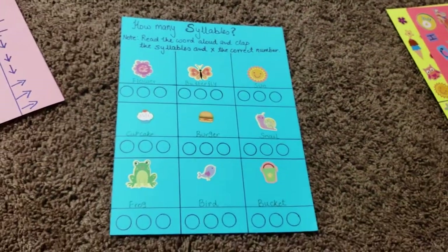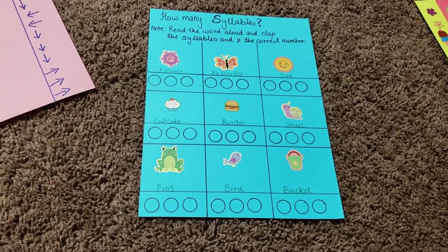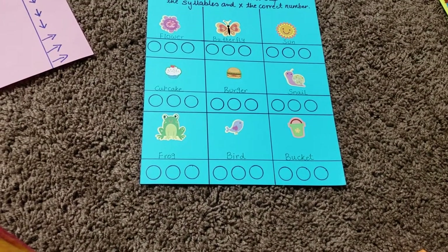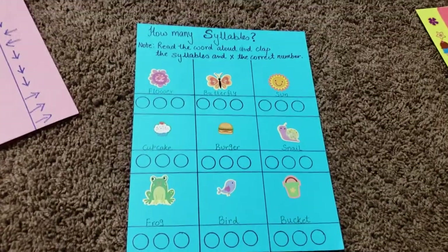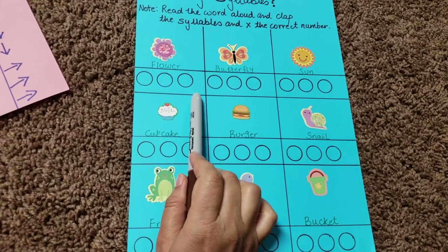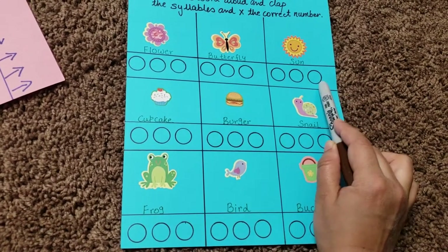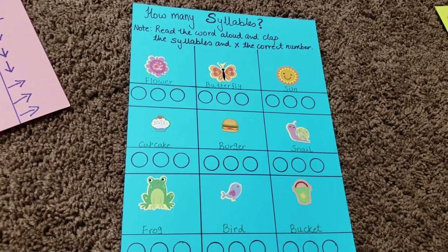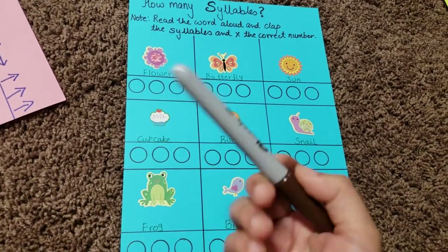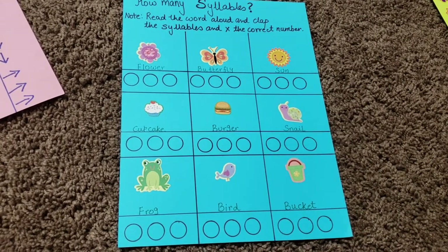I try to add activities from language, numbers, coding, and brain teasers under one theme so we can stretch it for a week. The next activity is on syllables. The instruction says: read the word aloud, clap the syllables, and cross the correct number. For example, 'flower' has two syllables, 'butterfly' has three, and 'sun' has one. He claps as many times as he hears syllables and that's his answer. This builds on a concept he's already learned.